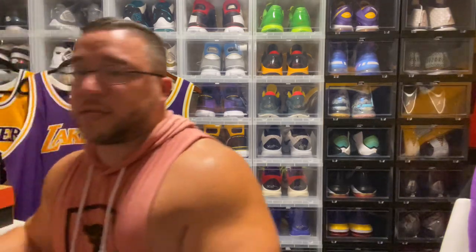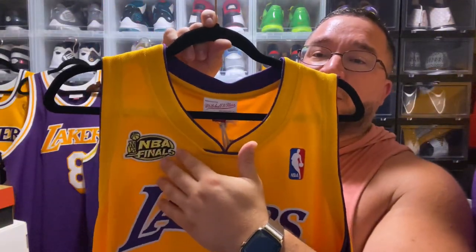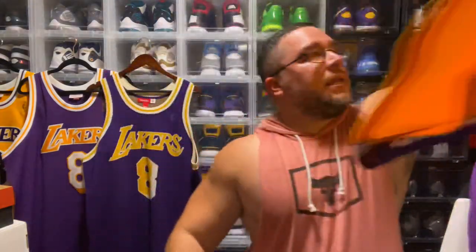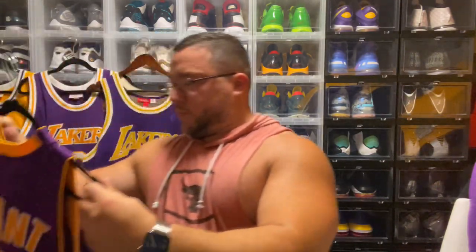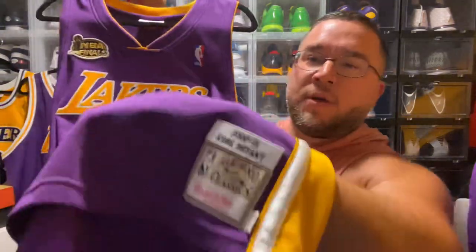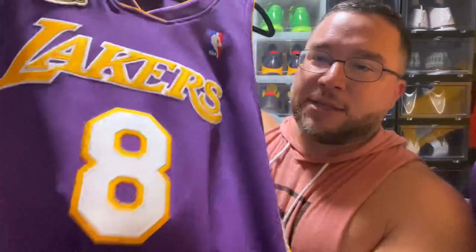Moving into the next year — one of my favorite Kobe Bryant Finals and playoff runs — this is the 2000-2001 jersey. You have the Finals patch; they would repeat against the 76ers. Definitely a dope jersey in the collection. Then you also have the purple away 2000-2001 Lakers jersey in that double stitched construction.